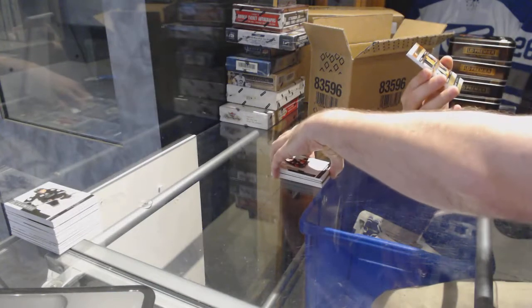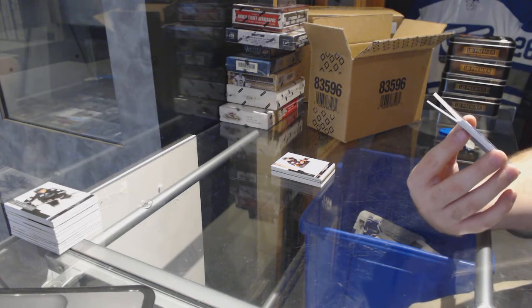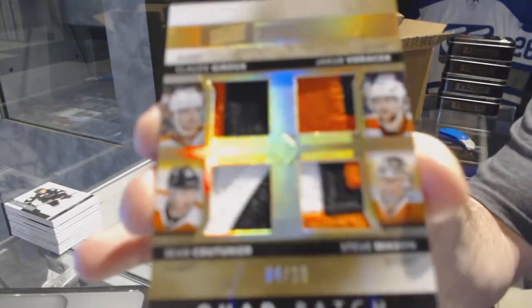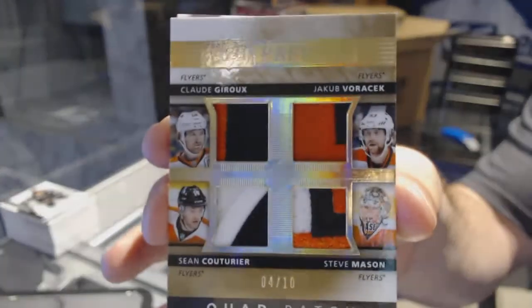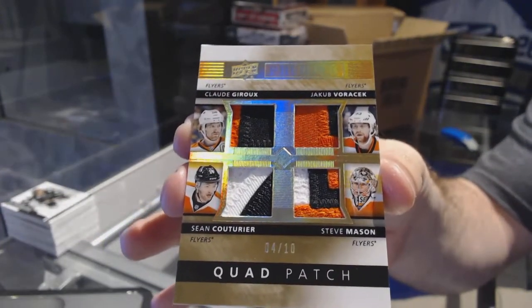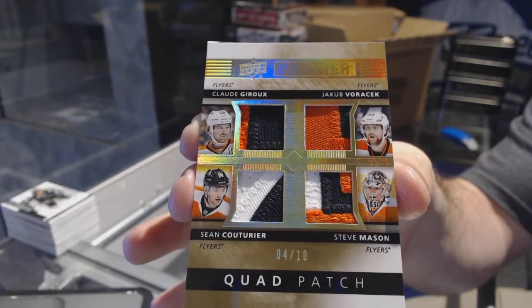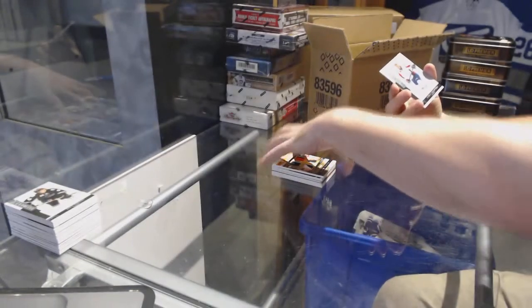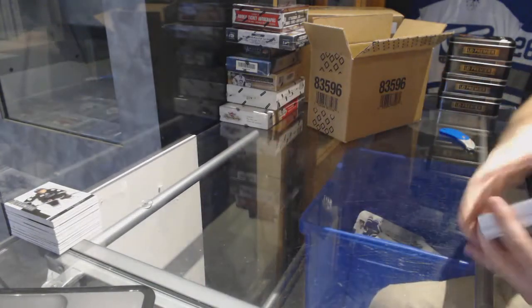We've got number 210, a quad patch for the Flyers of Mason, Voracek, Couturier, and Claude Giroux. And we've got $249, Evgeny Kuznetsov.